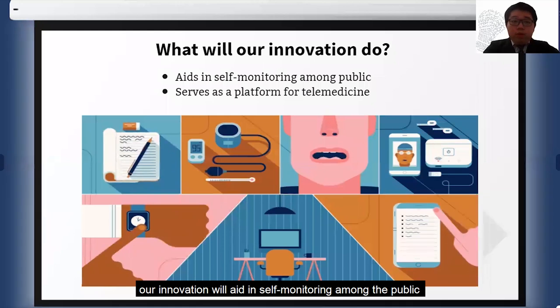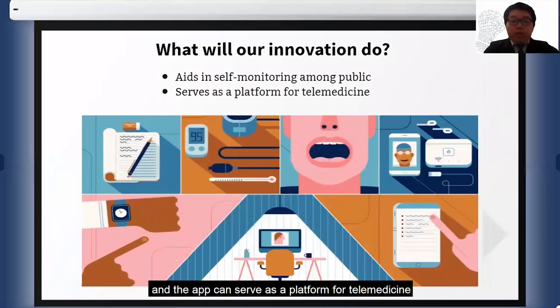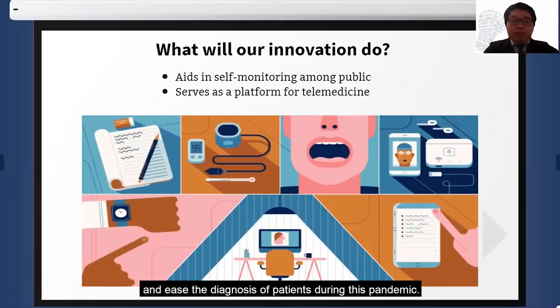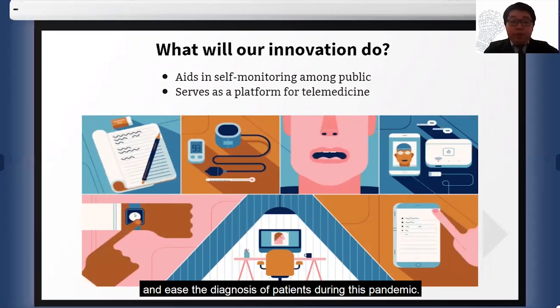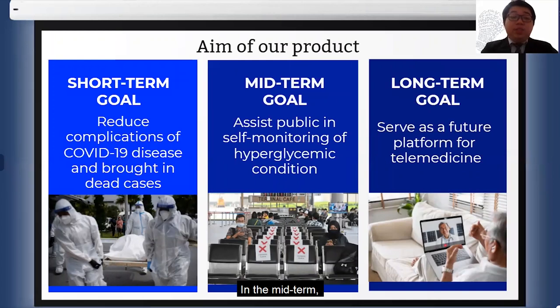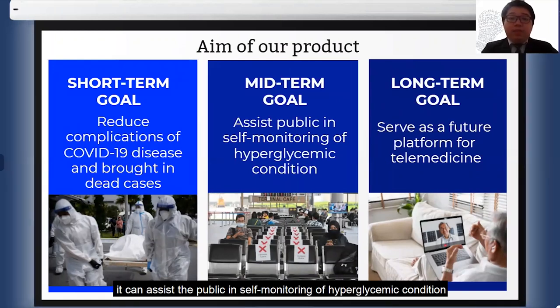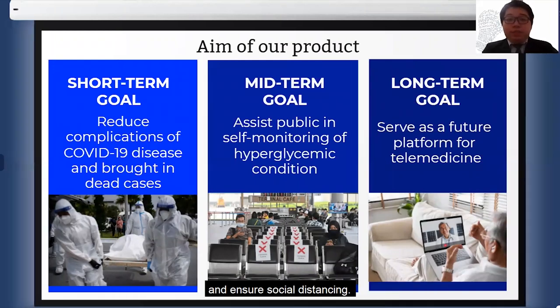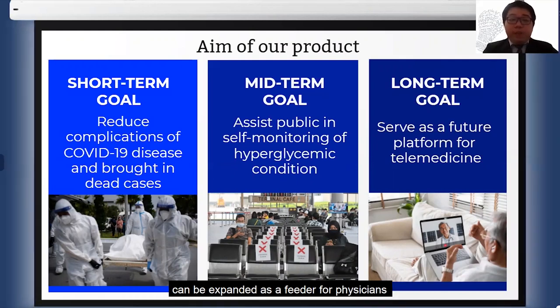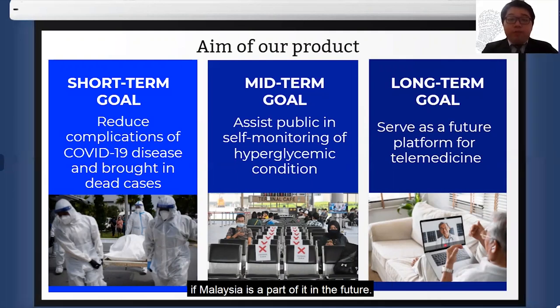Overall, our innovation will aid in self-monitoring among the public, and the app can serve as a platform for telemedicine to facilitate long-term public health mediation strategies and ease the diagnosis of patients during this pandemic. Our short-term goal is to reduce complications of COVID-19 disease and COVID-related deaths. Mid-term, it can assist the public in self-monitoring of hyperglycemic condition and enforcing social distancing. In the long run, this innovation is ready to serve as a platform for telemedicine linked with the global registry of COVID-19-related diabetes, with data generated from the device serving as a feeder for physicians to collect information for the global registry if Malaysia becomes part of it in the future.